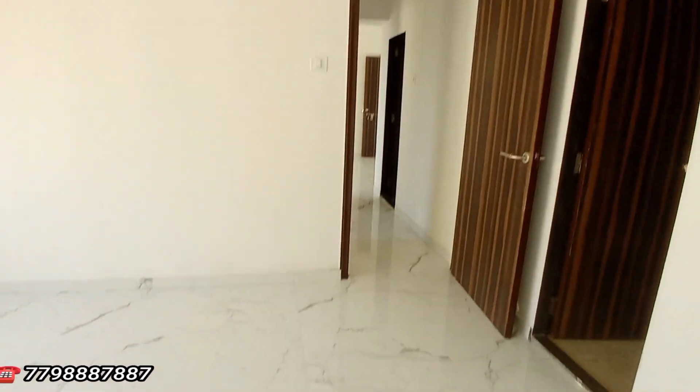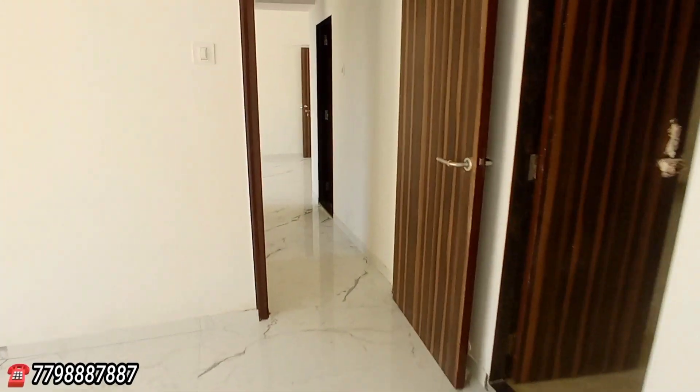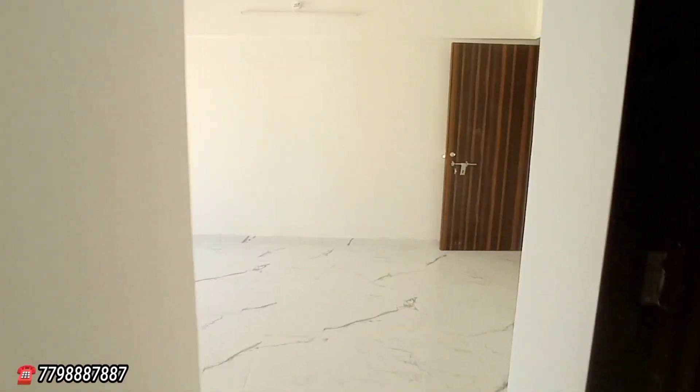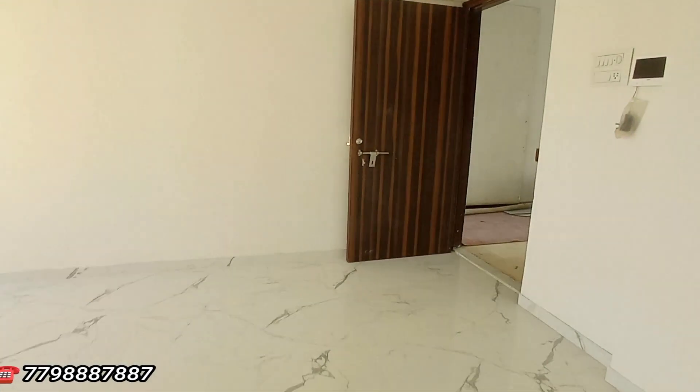This is your 1BHK, 420 square feet carpet area, Malad West in the Jankalyan Nagar. Don't miss this opportunity, grab it. Navratri mein best offer chal raha hai — 1BHK 420 carpet area, 75 lakh onward. One of the most attractive prices in Malad West. Ready to move property.